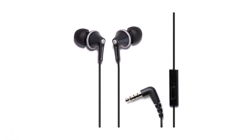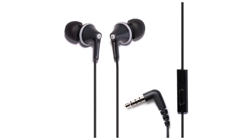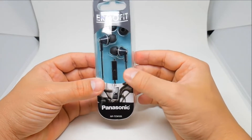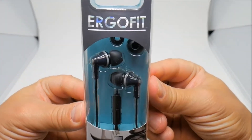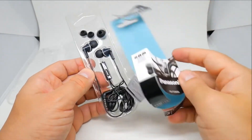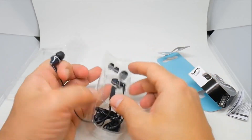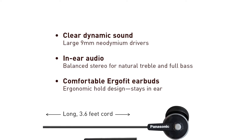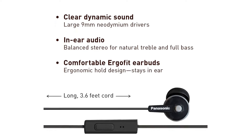Number 1: Panasonic ErgoFit Wired Earbuds. If price is your number one concern, the best cheap wired earbuds are Panasonic's ErgoFit headphones. These earbuds cost less than going to see whatever Marvel movie is in theaters right now, and they'll last a lot longer than a couple of hours. The sound quality is decent for what you're paying, and superior to a number of earbuds that cost 3 times as much.